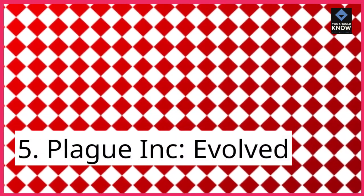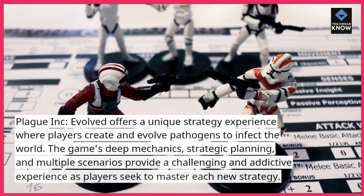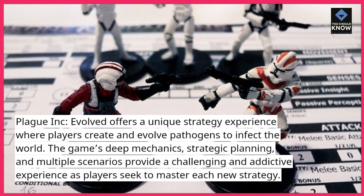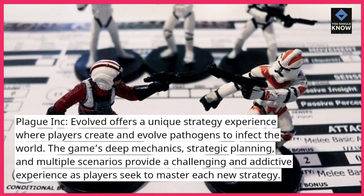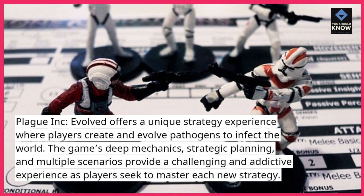5. Plague Inc. Evolved. Plague Inc. Evolved offers a unique strategy experience where players create and evolve pathogens to infect the world. The game's deep mechanics, strategic planning, and multiple scenarios provide a challenging and addictive experience as players seek to master each new strategy.